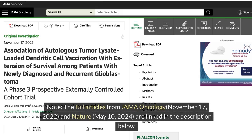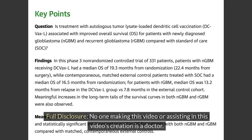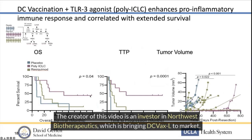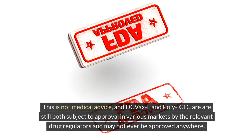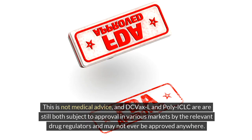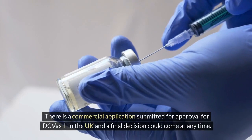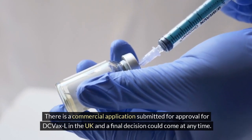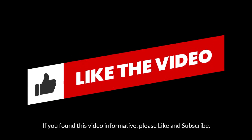Note: the full articles from JAMA Oncology, November 17, 2022, and Nature, May 10, 2024, are linked in the description below. Full disclosure: no one making this video or assisting in its creation is a doctor. The creator of this video is an investor in Northwest Biotherapeutics, which is bringing DC VaxL to market. This is not medical advice, and DC VaxL and poly-ICLC are still both subject to approval in various markets by the relevant drug regulators and may not ever be approved anywhere. There is a commercial application submitted for approval for DC VaxL in the UK and a final decision could come at any time.